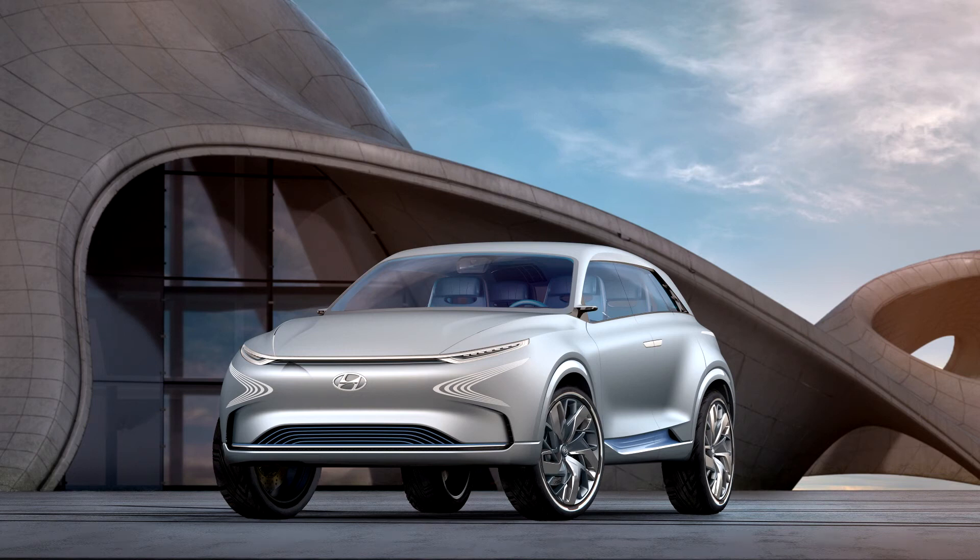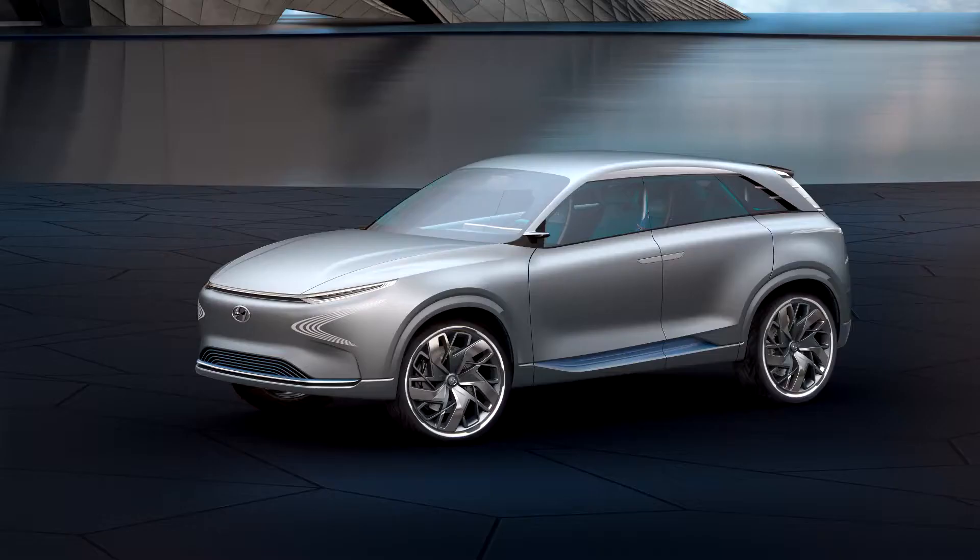The world premiere of the Hyundai FE Fuel Cell concept took place at the Geneva Motor Show, providing an insight into the brand's future production hydrogen crossover.